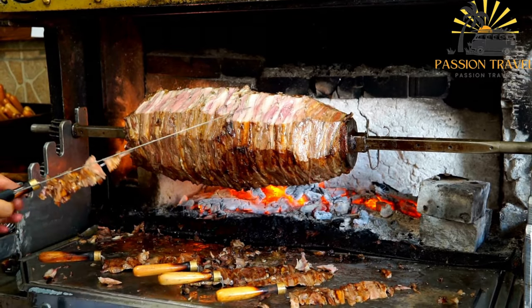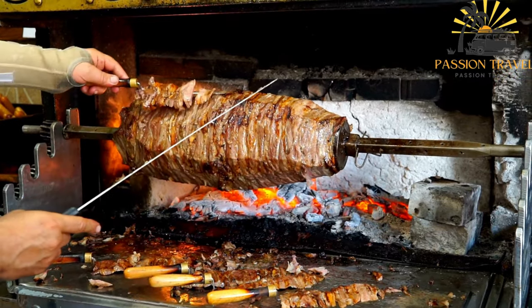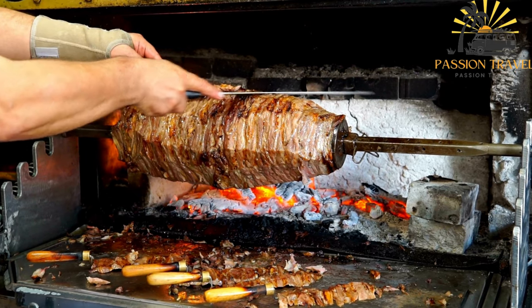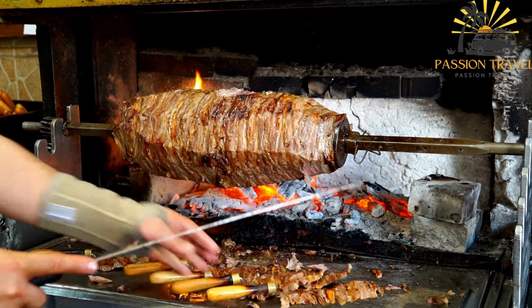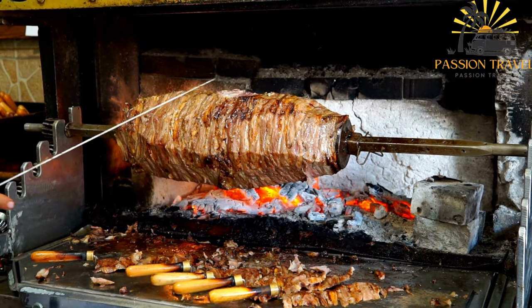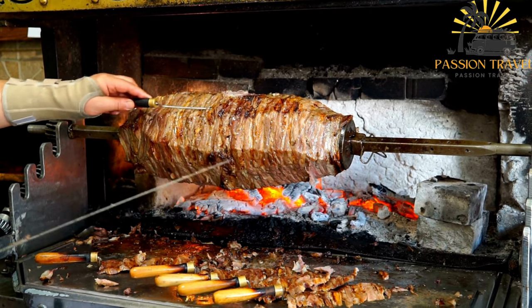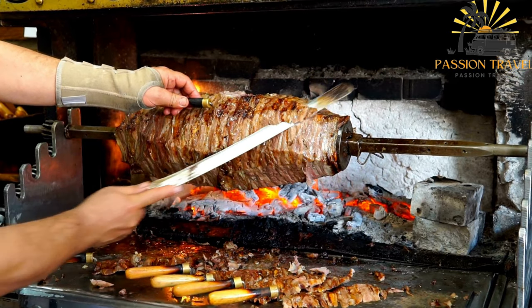Shawarma is a Middle Eastern dish that consists of grilled meat, usually lamb, chicken, or beef, that is marinated in a blend of spices and then shaved off a rotating spit. The meat is typically served in a pita bread with various vegetables such as lettuce, tomatoes, and onions, as well as sauces like tahini, hummus, or garlic sauce.